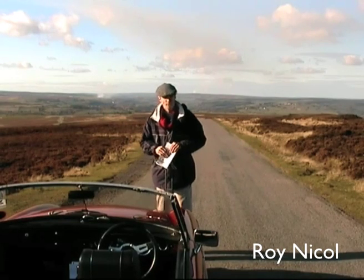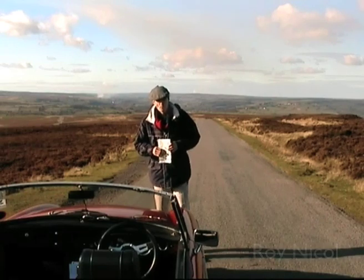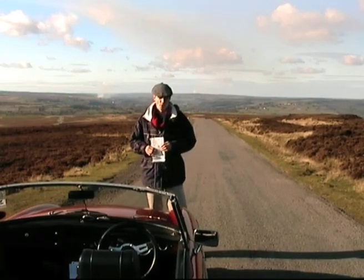Good morning. We're out and about once again in the MG. Now, this part of the programme, we're looking for some of these top driving roads in Great Britain.